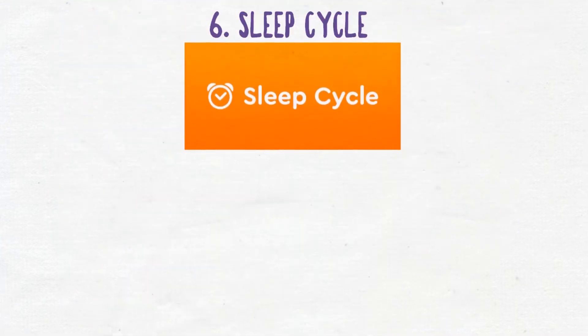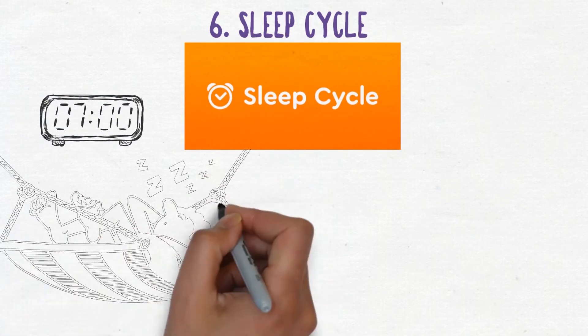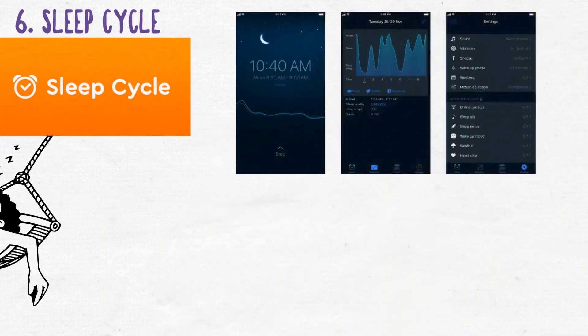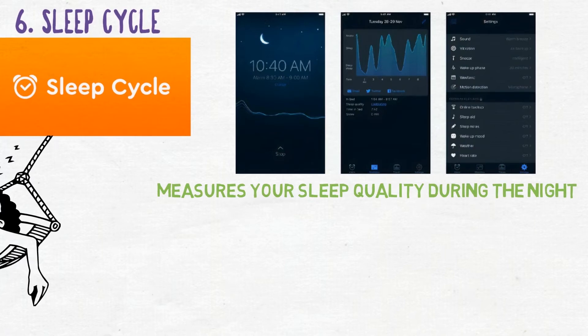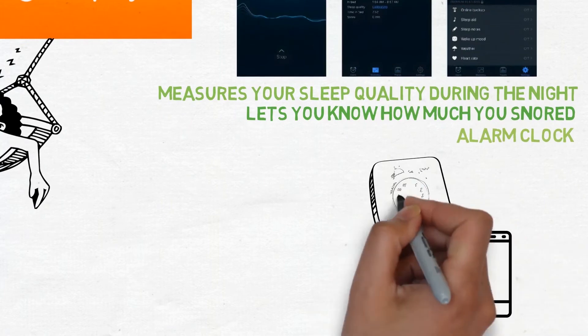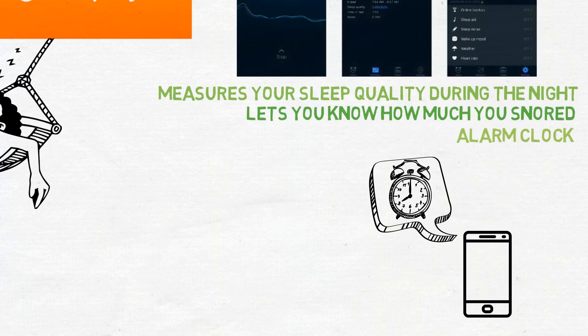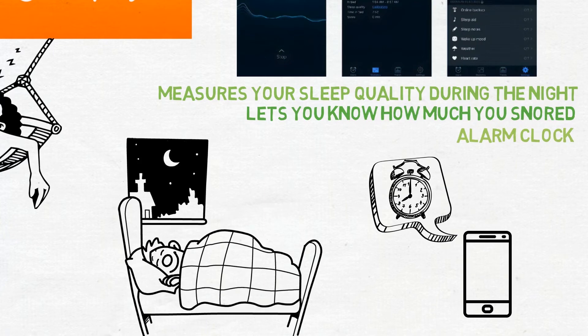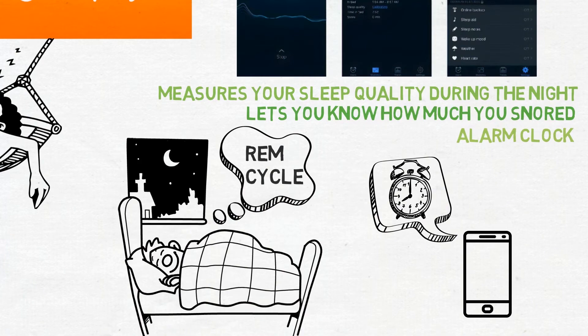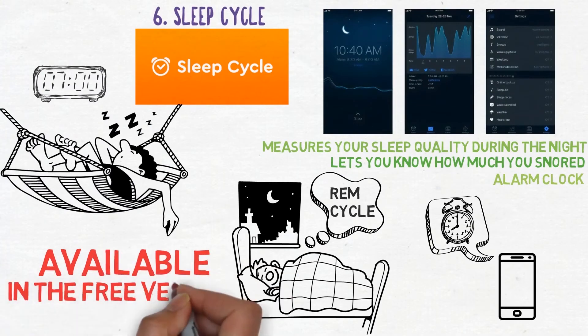Number six is Sleep Cycle. This app is my go-to alarm clock — but it isn't a regular alarm clock. This app actually helped me improve my sleep quality. It has two main functions that are helpful for me. First, it measures your sleep quality during the night by using your microphone to see how much you toss and turn, and to measure your sleep cycles. It also lets you know how much you have snored, which is helpful for knowing which activities decrease or increase your individual sleep quality. The other function I love most is the alarm clock: in a half-hour window, it will measure when you are most awake and then the alarm will go off. This way, you will wake up less groggy and won't be woken up in the middle of your REM cycle. You will be more rested and better able to handle your ADHD. This is all available in the free version, so why not give it a try?